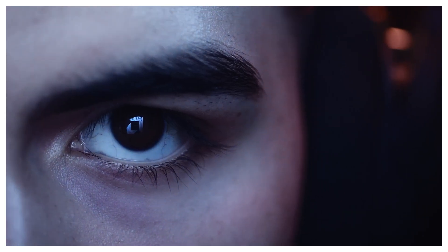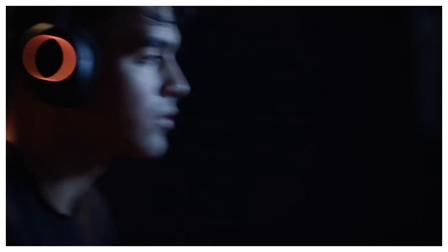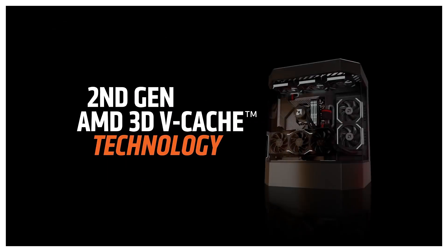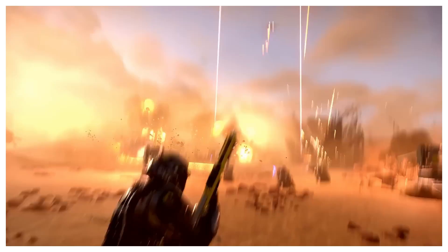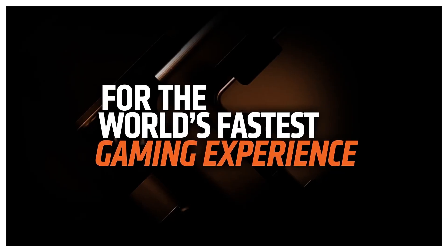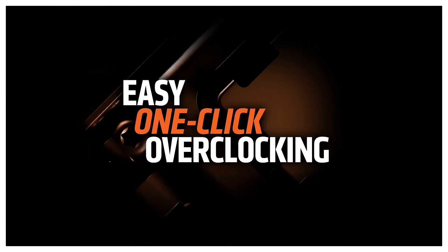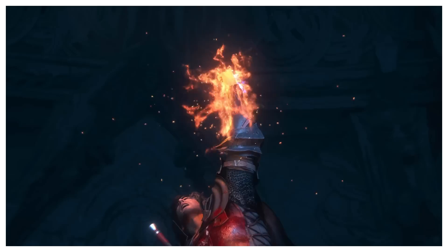For gaming, AMD's killing it with their 3D vCache tech. Take the Ryzen 7 9800X3D — 8 cores, 16 threads, and a massive 96-megabyte cache. It's averaging 10 to 15% higher FPS in titles like Cyberpunk 2077, compared to Intel's Core Ultra 9 285K.